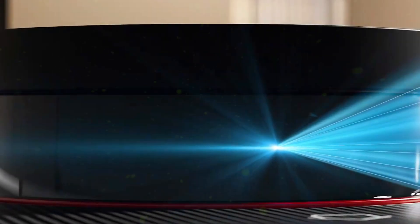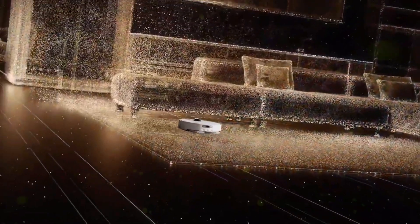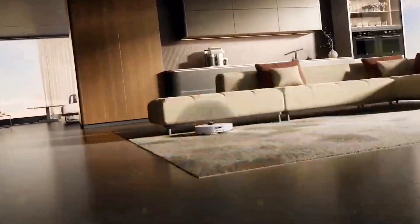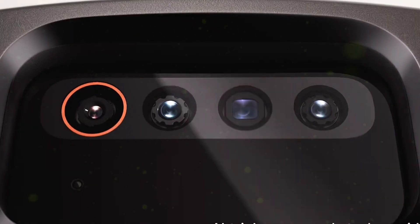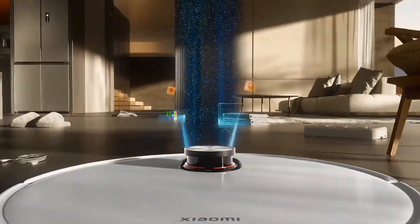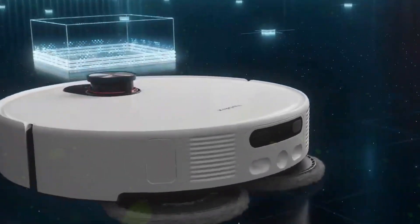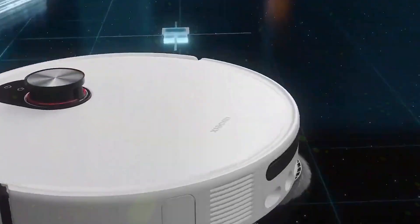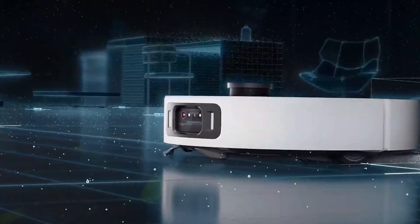Xiaomi just dropped something that looks straight out of a sci-fi cleaning movie — the Xiaomi Robot Vacuum 5 Pro. This thing isn't just a vacuum; it's a little AI genius that can literally see your socks, dodge your cables, and even wash its own mops with 80 degree hot water. After digging into what this robot actually does, I'm convinced this might be the smartest home cleaner ever made.